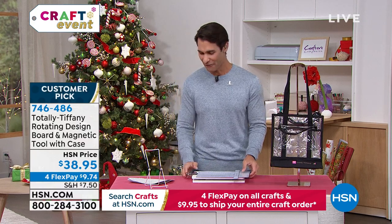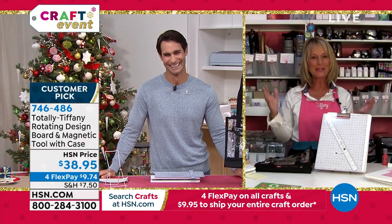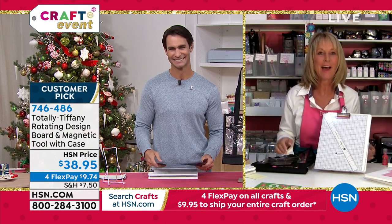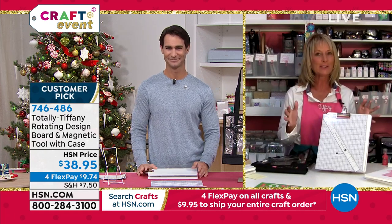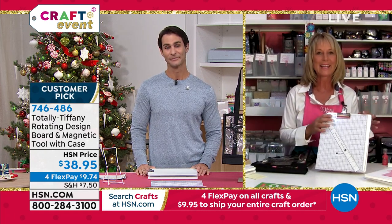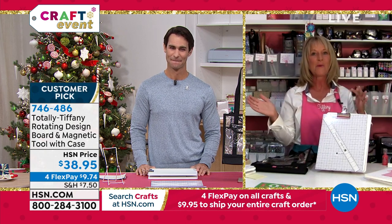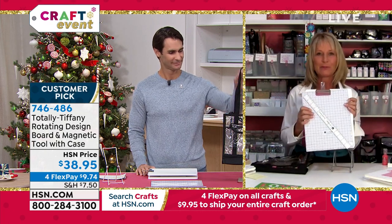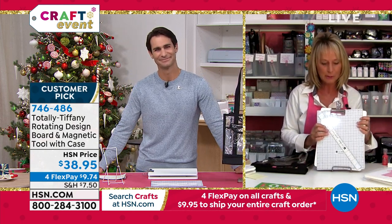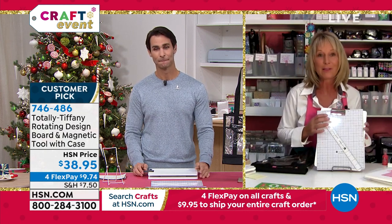It is a customer pick. Item number is 746-486. My guest this morning is Tiffany Spaulding. Good morning! She's super excited to be here for the last crafting event of the year. This is a great tool especially because we are getting into road trip season — not only is this great in your craft room at home, but if you want to color or draw while traveling, the rotating design board in your Nancy tote is the perfect solution.